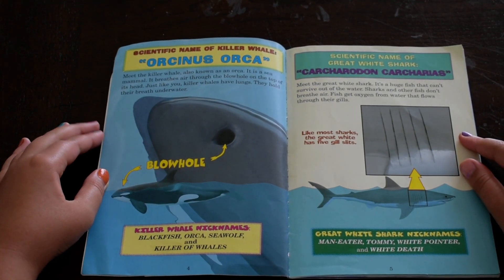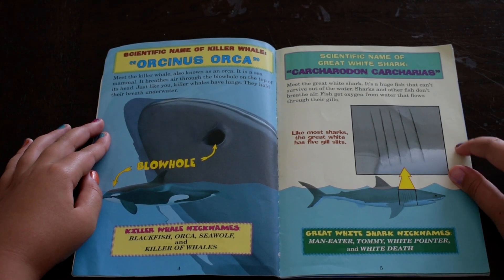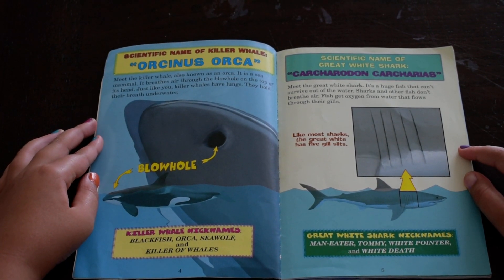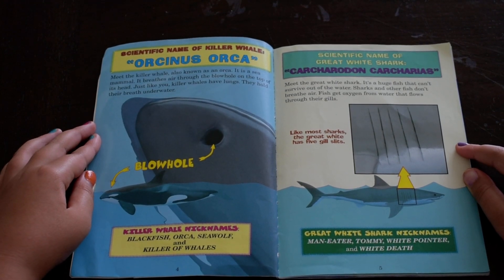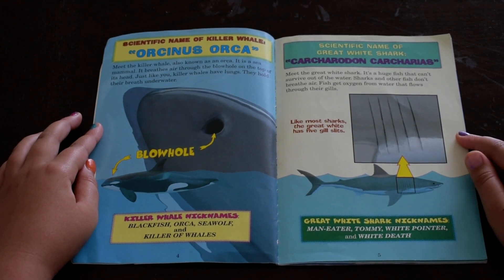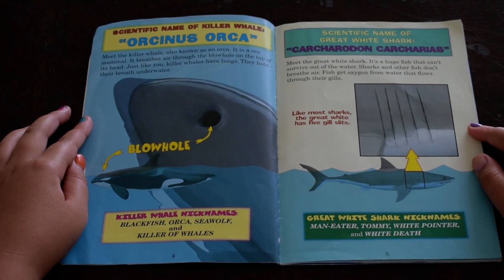Scientific name of killer whale: Orcinus orca. Meet the killer whale, also known as an orca. It is a sea mammal. It breathes air through the blowhole on the top of its head, just like you. Killer whales have lungs. They hold their breath underwater.